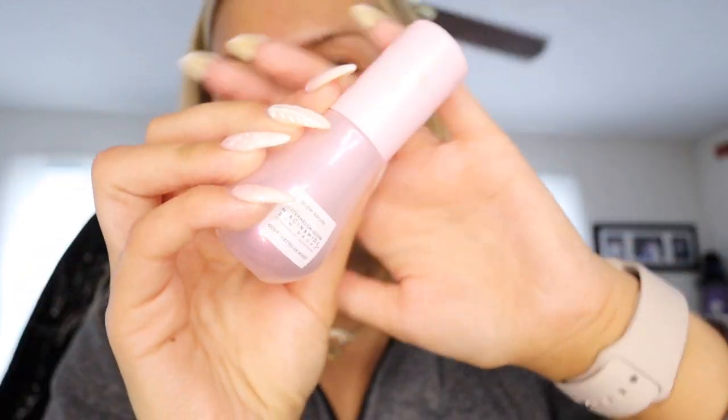Without further ado, let's just get right into it. Excuse the fan — it's because I get sweaty while I'm doing my makeup. First things first, I already washed my face and put on my favorite moisturizer by Farmacy. Now I'm just gonna use the Glow Recipe Niacinamide Dew Drops. I also put on the Laneige lip mask so that my lips stay nice and moisturized.